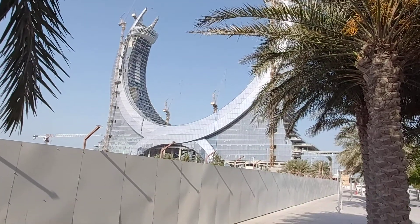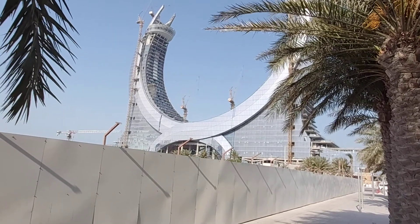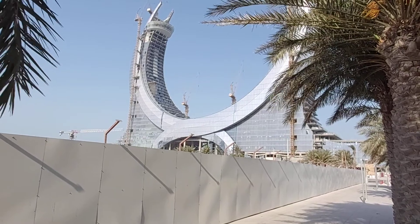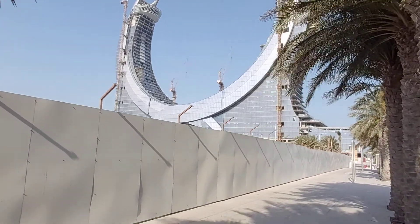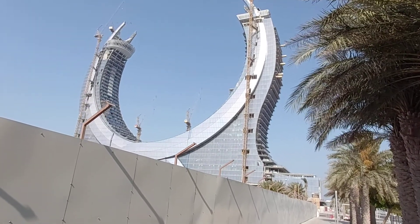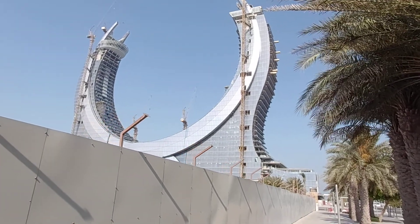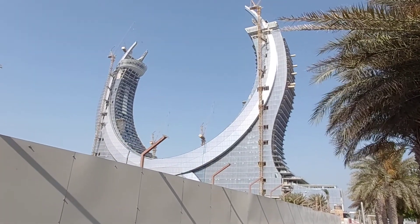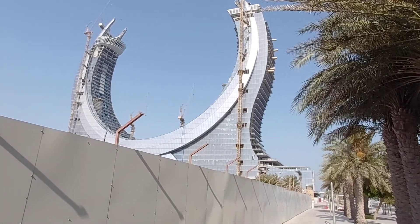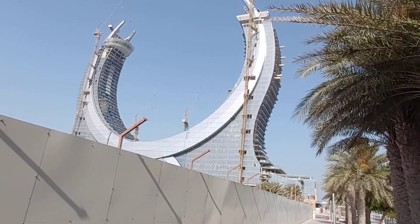It's a very good design. The construction of this building is still ongoing — it's not yet finished, but almost done. As you can see, the architectural design is very nice. The form of the building is just like a moon — a quarter moon — which is why some people refer to it that way.